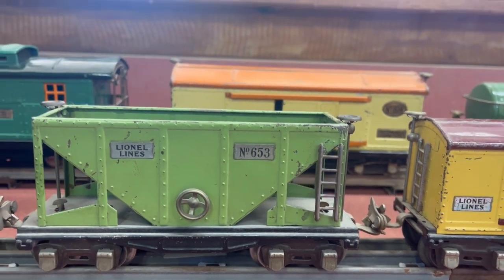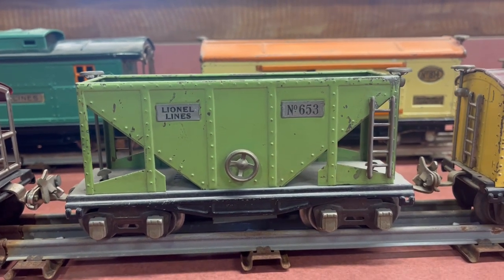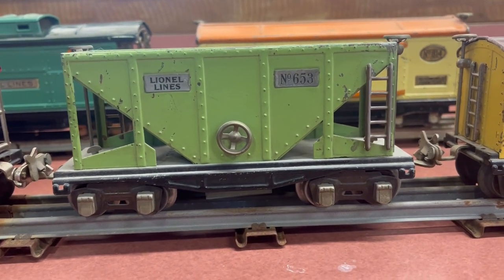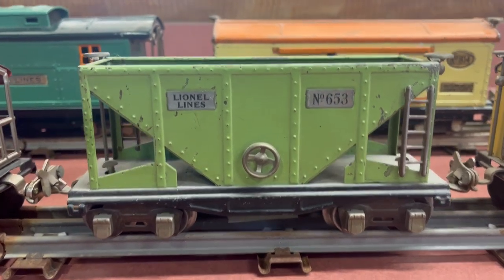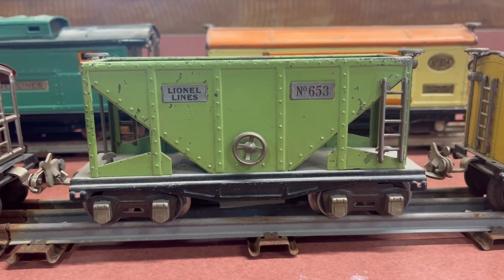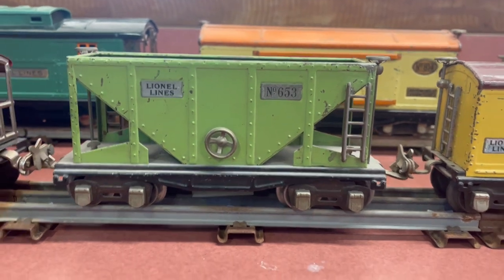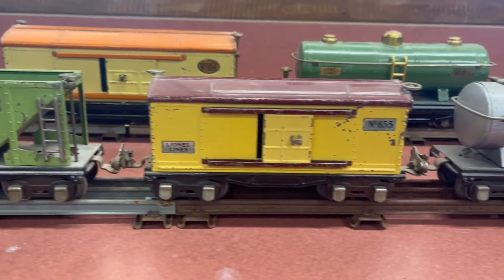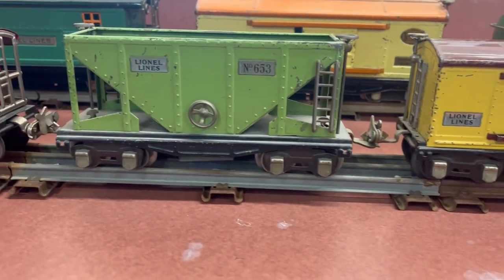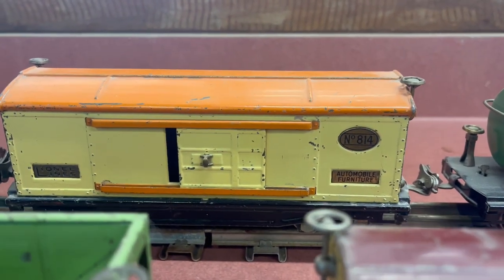I'm not sure if the 600 series cars here are actually the deluxe version. If you look, these have four-wheel trucks and brake wheels. I believe there were 600 series freights that just had single axle trucks on each end. I don't remember if this is the deluxe 600 or if the single axle trucks are just a different series — but there's just a big size difference when you get up to the 800 series. It's so much bigger.